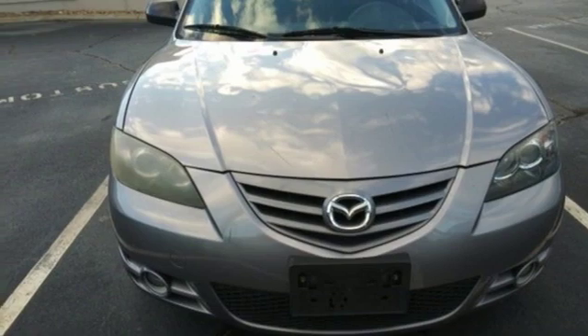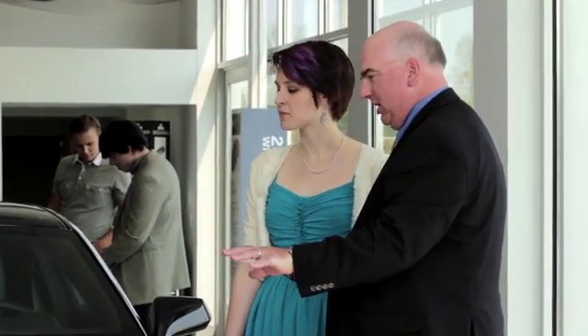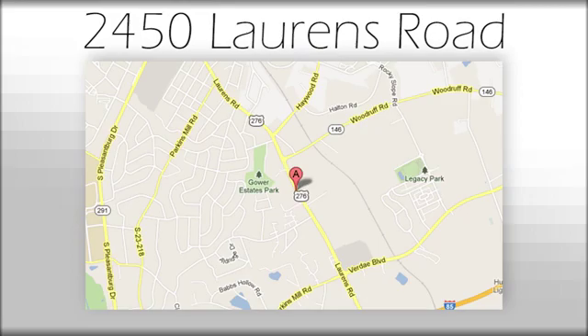Stop in for a test drive and make it yours today. We believe the cars we offer are the highest quality and ideal for your life needs. We look forward to doing business with you. Bradshaw Acura at 2450 Lawrence Road.